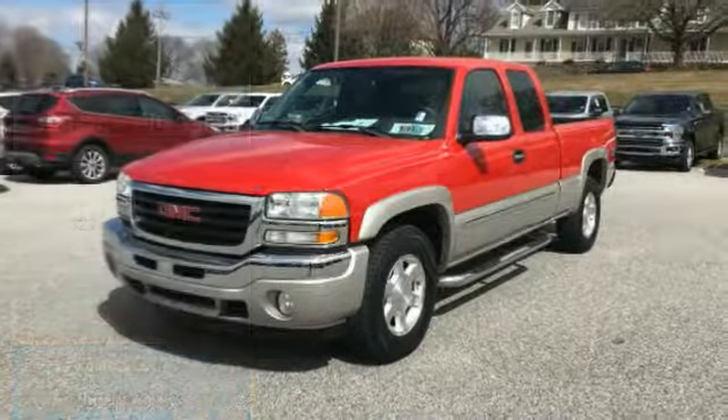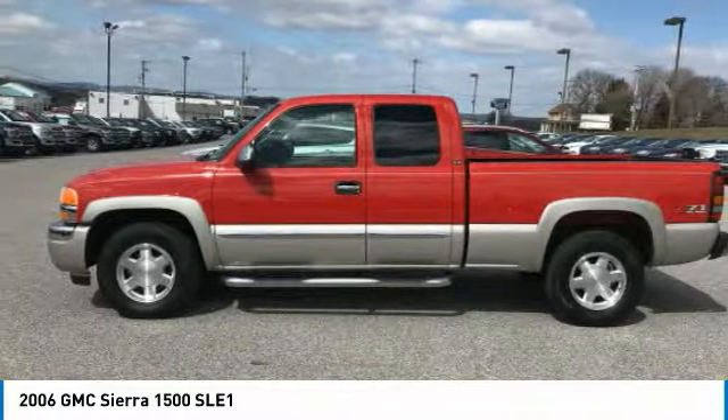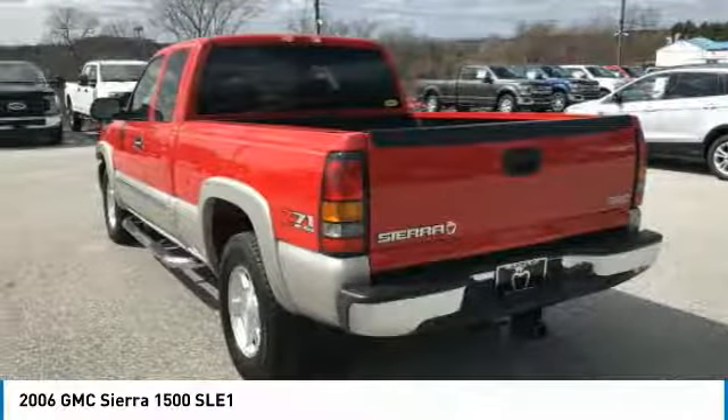Stop by and take a look at the 2006 Sierra 1500. The GMC Sierra is a full-size pickup with all the functionality you could expect.